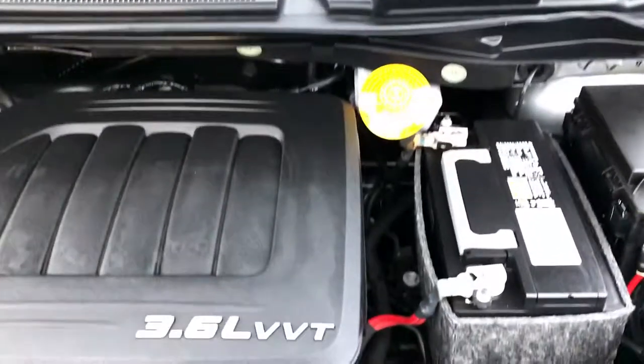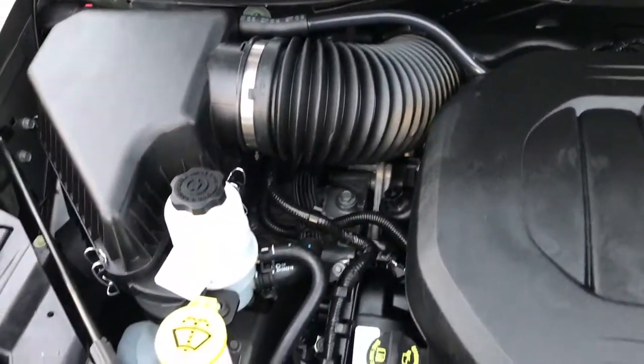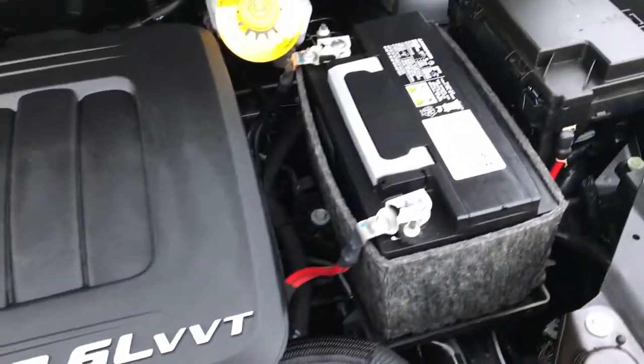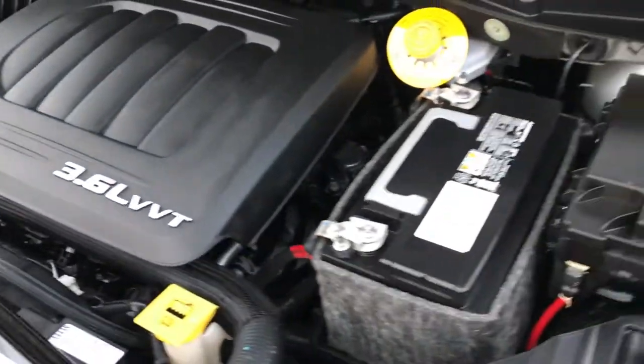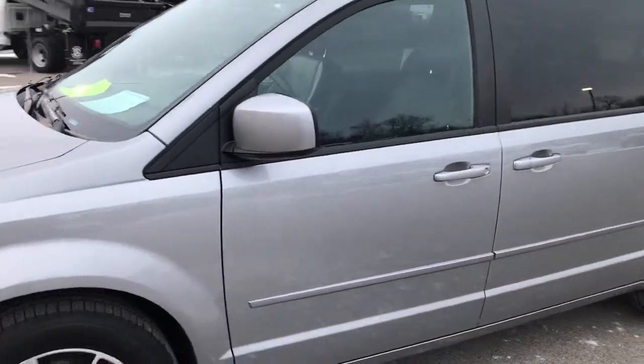This motor has been on Ward's Top 10 Engine list four different times. The engine bay is very clean and runs very smooth. This van has been fully safetied and inspected by our Chrysler-certified technicians, has a fresh oil and filter change, and all the fluids have been checked and topped off. I highly recommend this van from a condition and quality standpoint.